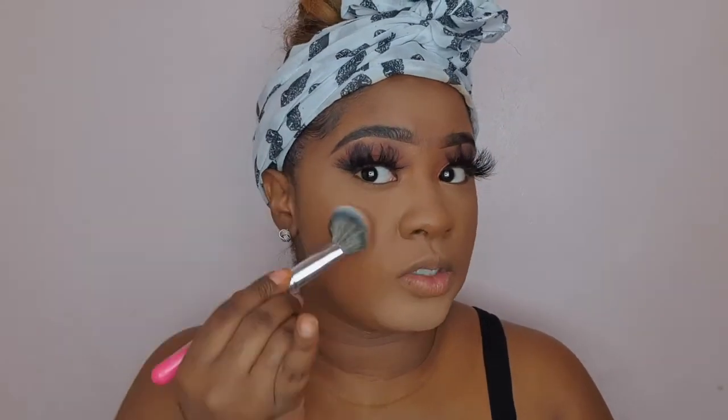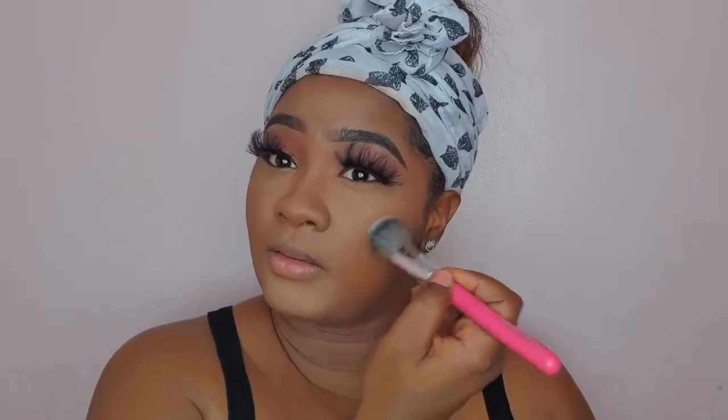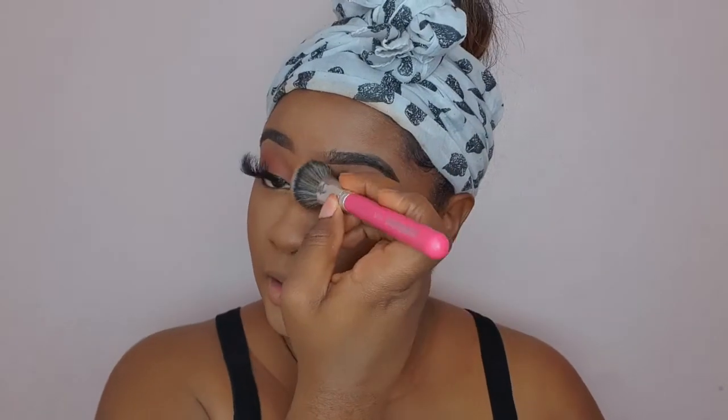I'm now going to take my Fenty Beauty bronzer in Coco Naughty to set my preferred areas. I prefer a natural contour rather than a harsh bronzer or contour. This is one of my favourite bronzers to use. I cannot wait to purchase the cream bronzer — even though I'm not a lover of cream contouring, I'm definitely going to purchase the Fenty cream contour. Fenty is one of my top, all-time favourite brands. I definitely purchase a lot of things from each launch that comes out. Hopefully one day I'll be on the PR list.